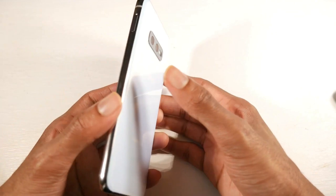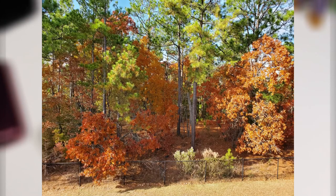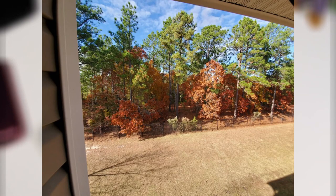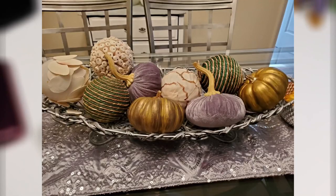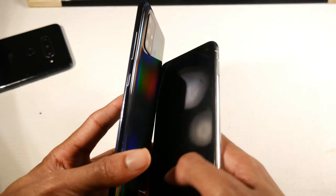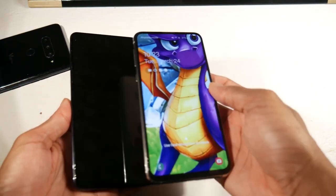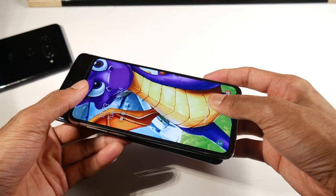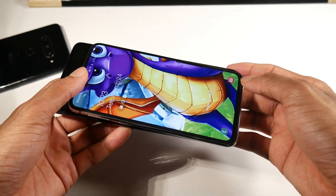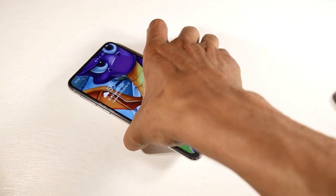The cameras on the S10e are excellent — pretty much flagship-level. You have a 12-megapixel standard, 16-megapixel ultra-wide, 4K video, a 10-megapixel selfie also with 4K video. As you can see from the photos, they look great — super vibrant, with that classic Samsung over-contrasty look, but great detail, depth of field, and an excellent ultra-wide and selfie camera. Video on this phone is really good as well.